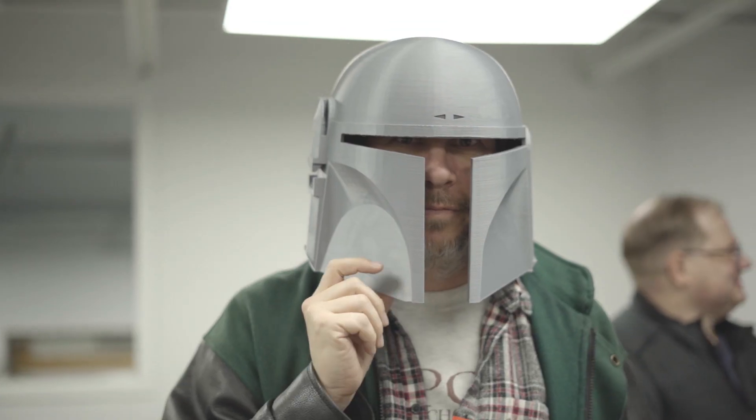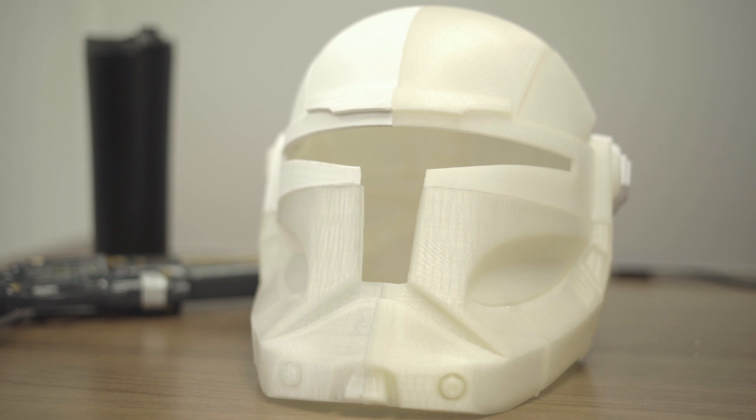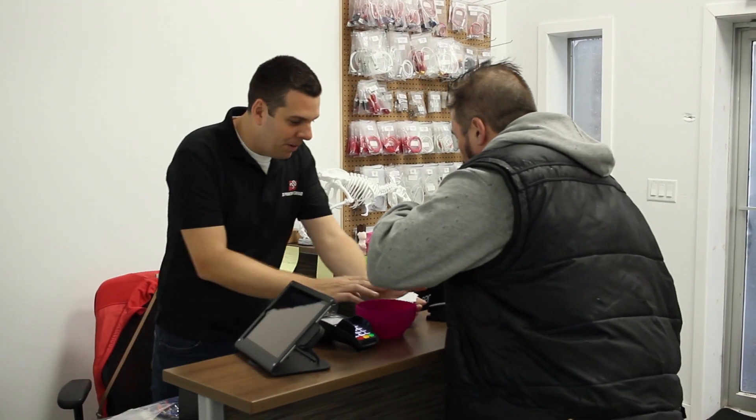Hey guys, I'm Jason with 3D Printing Canada. We're down here on a Saturday morning with a bunch of our customers doing a bit of a meet-and-greet. They're asking the pros some questions for tips and tricks, and they've brought in prints that they've made on their printers that they purchased from us here. We're going to be judging the prints and awarding a prize.